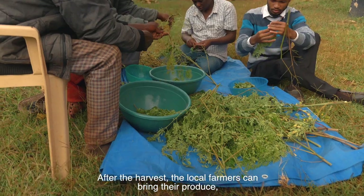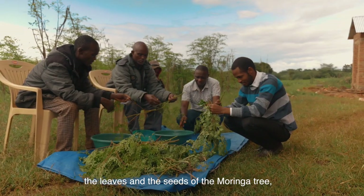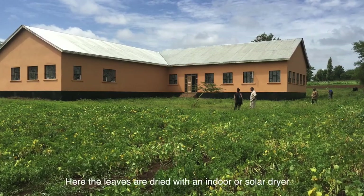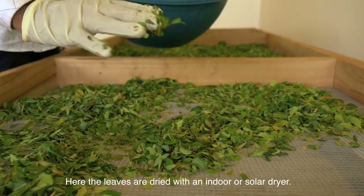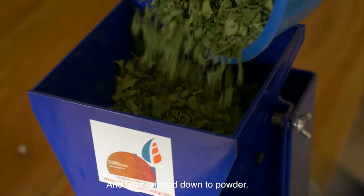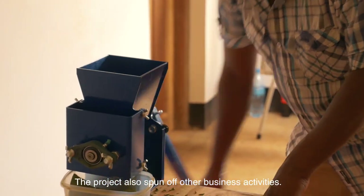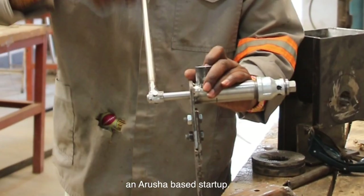After the harvest, the local farmers can bring their produce — the leaves and the seeds of the Moringa tree — to the demonstration processing station. Here, the leaves are dried with an indoor or solar dryer and later ground down to powder. The project also spun off other business activities, such as that of MCA Technologies, an Arusha-based start-up.